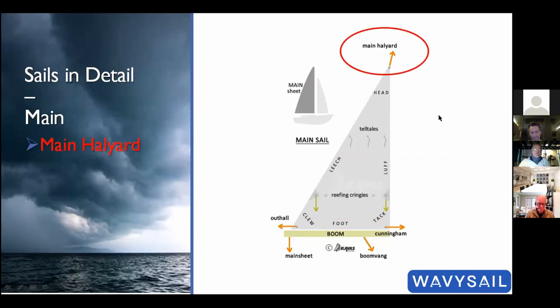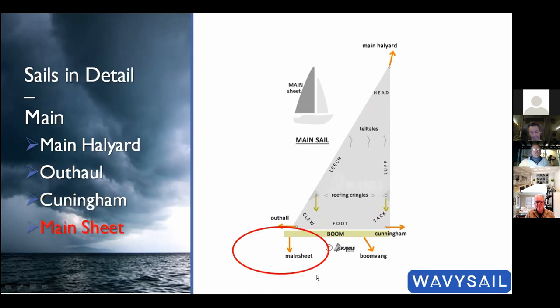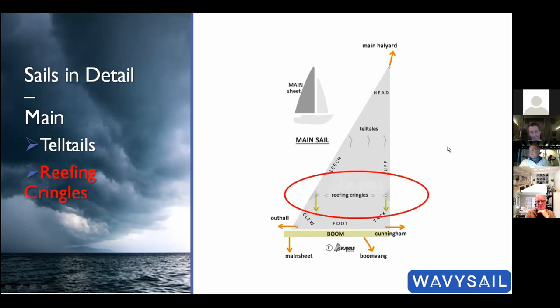The main halyard pulls up the mainsail at the head. The outhaul pulls the clew out along the boom. The cunningham pulls the tack either down or forward. The mainsheet controls where the boom lies. The boom vang or kicker controls the height of the boom moving up and down. Telltales are little pieces of string that allow us to see what the sail is doing and how the air is flowing over it. Reefing cringles allow us to reduce mainsail area when needed.